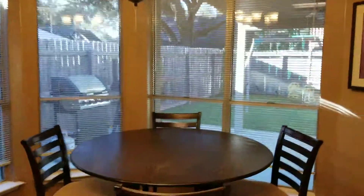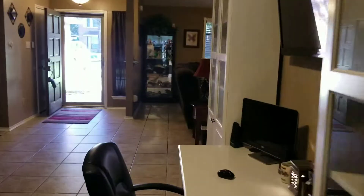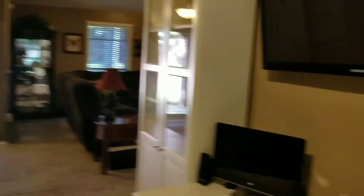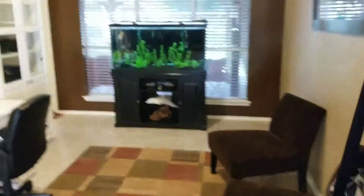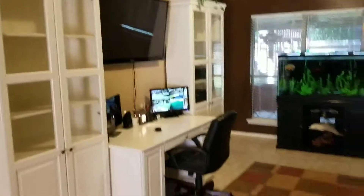This is the dining room table area — floor windows. I think this is technically a dining room but they're using it as kind of like an office. This is what we were talking about — it's an office area, little TV up there.